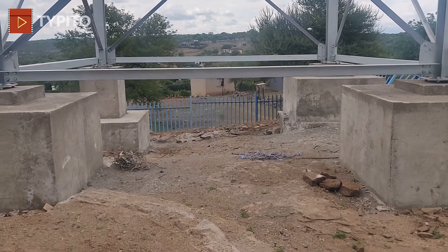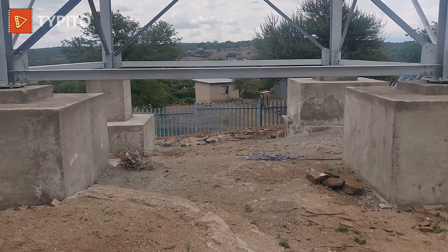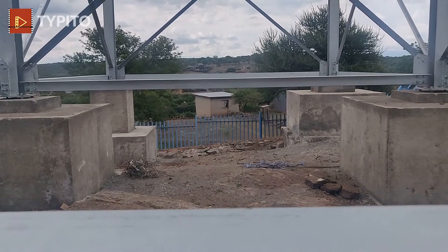Adjusted concrete columns were casted on site to readjust to new datum levels. Savannah Tanks offered this turnkey solution to what would have been considered as mission impossible.